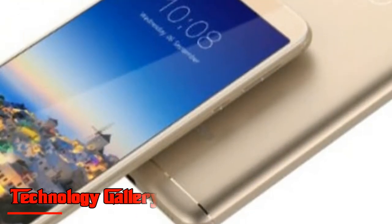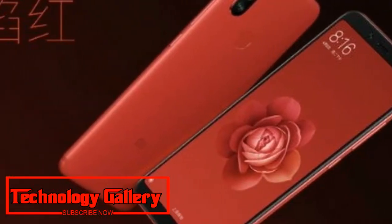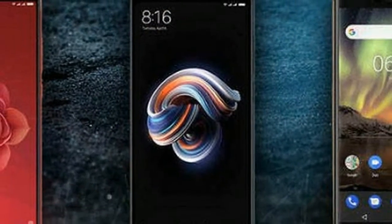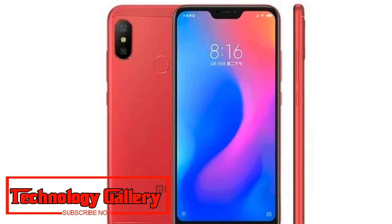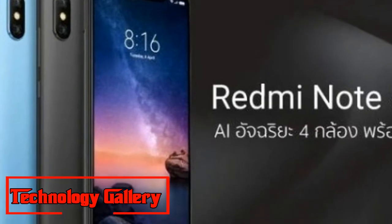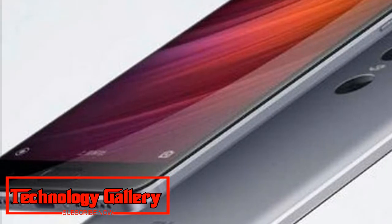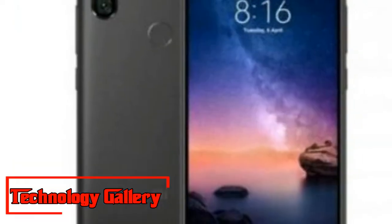The Redmi Note 6 Pro, featuring dual front and rear cameras as well as a notch display, has been launched. Here are the details on price, specifications, and features. The Redmi Note 6 Pro with dual back and front cameras and a notch display has been launched in Thailand. The successor to the Redmi Note 5 Pro will be available from September 27th in Thailand. The organization will bundle a free Mi Selfie Stick or Mi Wi-Fi Repeater with the phone. It is unclear if the Redmi Note 6 Pro is coming to the Indian market anytime soon.